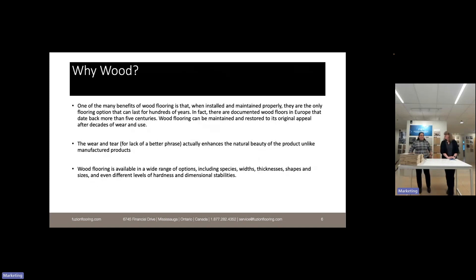One of the many benefits of wood flooring is that when installed and maintained properly, it's the only flooring option that can last for hundreds of years. There are documented wood floors in Europe that date back more than five centuries. Wood can be maintained and restored to its original appeal after decades of wear — what we call patina — which actually enhances the natural beauty of the product, unlike manufactured products that might show signs of scratching and wear-through.